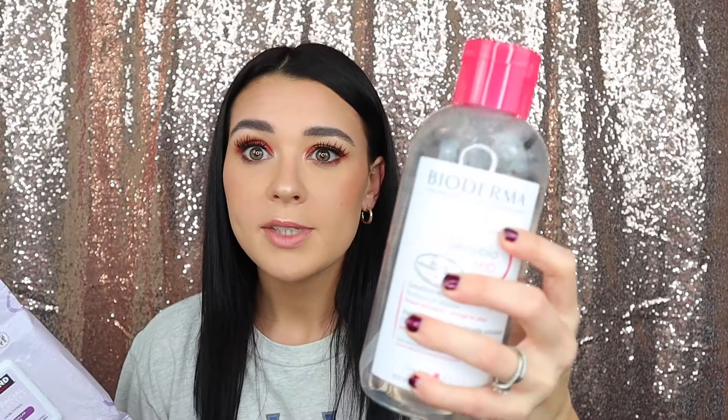Next up are these makeup wipes. These have micellar water and are for all skin types. The box comes with 180 wipes total for $15.99. I mostly use these on my eyes, just getting rid of all the gunk — it takes it off the best. I feel like they don't irritate my skin. I really like these, especially for the price — 180 wipes for $15. We all know that makeup wipes can be really pricey. Definitely recommend these. These are the Kirkland Signature brand.